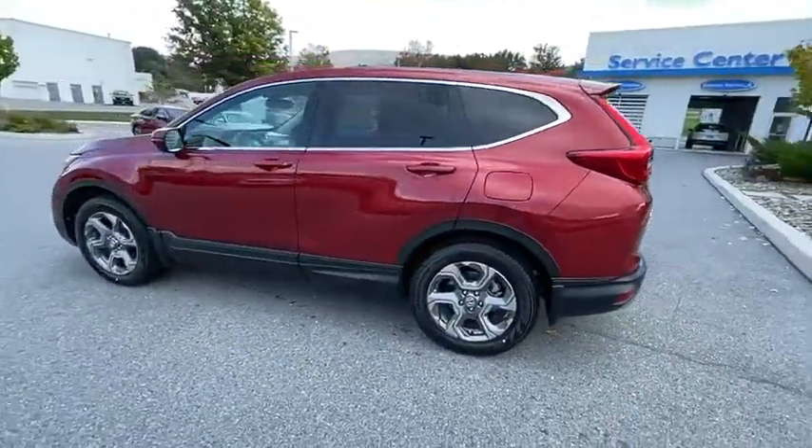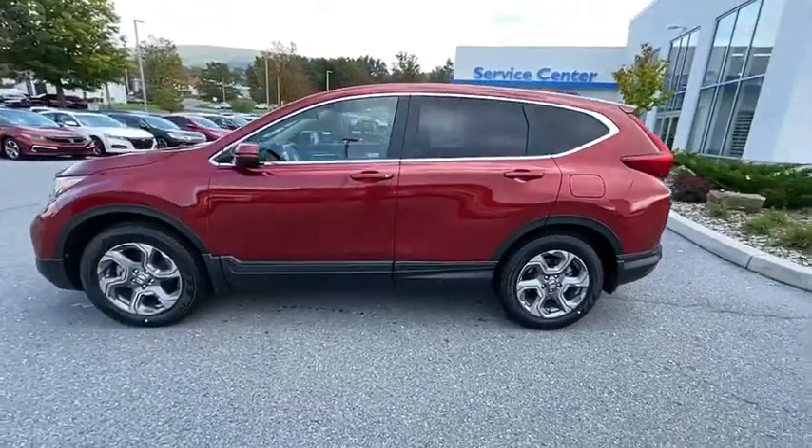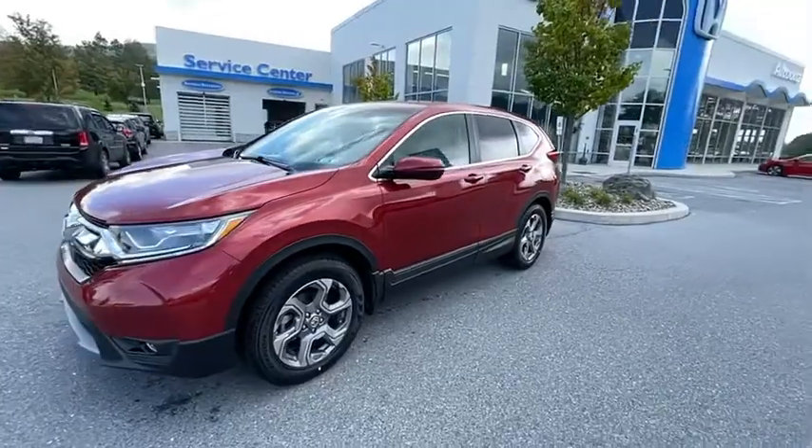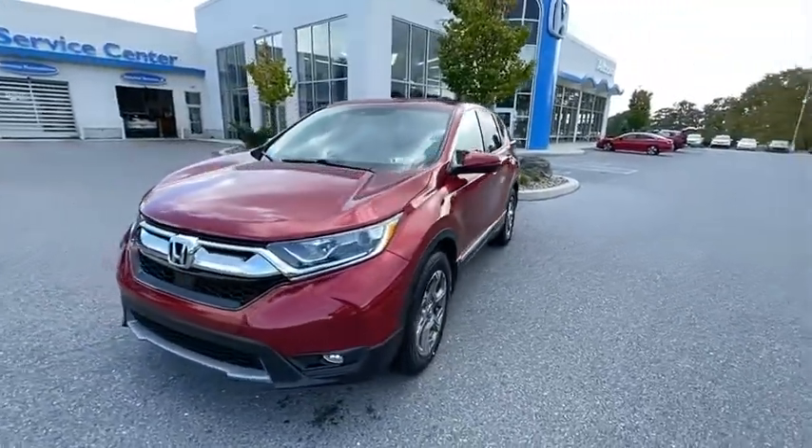Power liftgate, power passenger seat, traction control, dual airbags, one owner, alloy wheels, power steering, four-wheel disc brakes, eight speakers, security system.